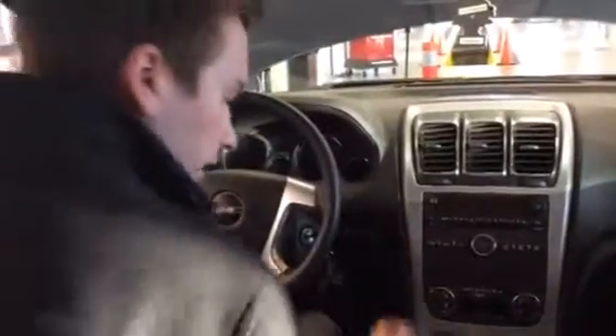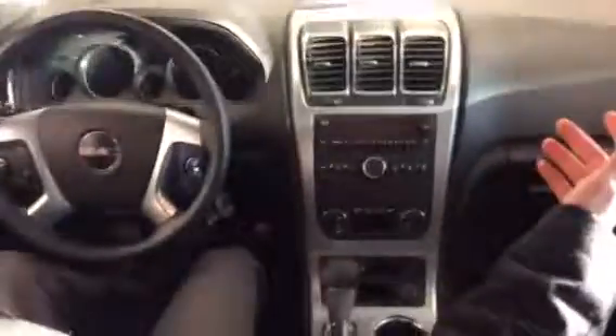Alrighty, so a couple things here. We got power everything — got your power locks, your power mirrors, your power windows, the list goes on and on. As I'm showing you right now, moving forward and moving back — power seats. Great feature again on this thing here.